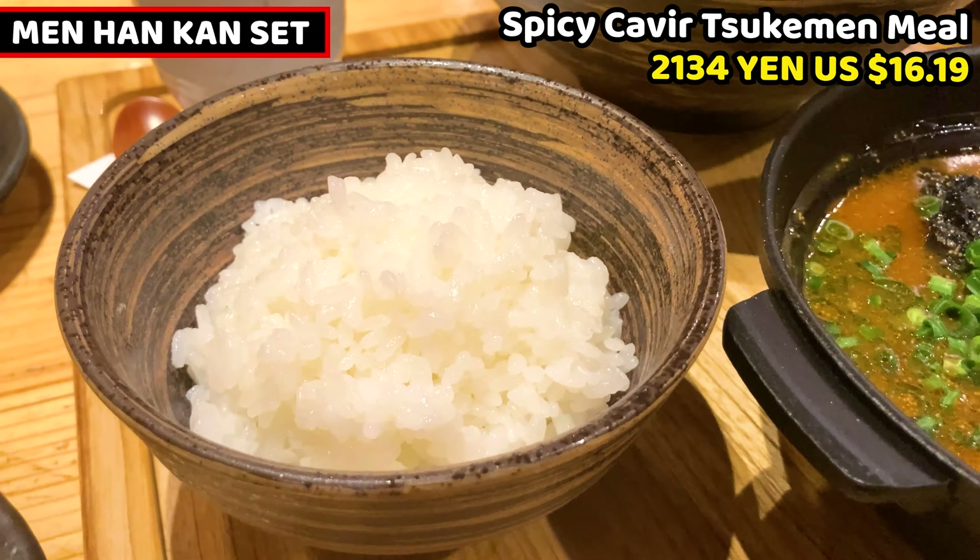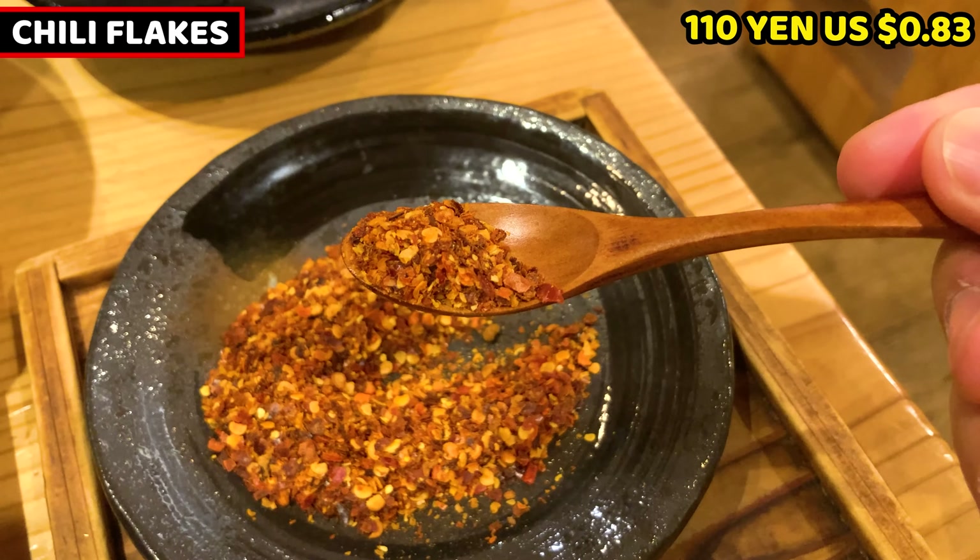The noodles are so smooth. I wonder how they taste. This is pudding — it's called nomeruhodo torokeru pudding, meaning extremely silky pudding like a drink. These are my extra toppings. This is also my extra topping — a seasoned egg. It seems well seasoned. This is habanero chili flake — it makes the ramen amazingly spicy. I'm excited to try the spiciness.